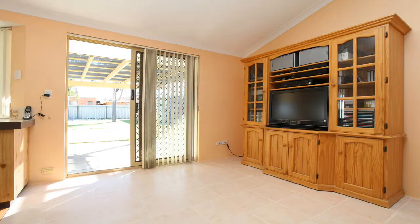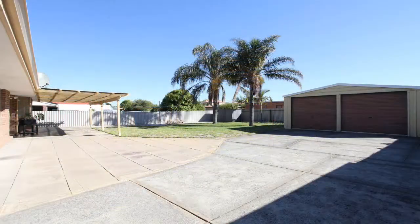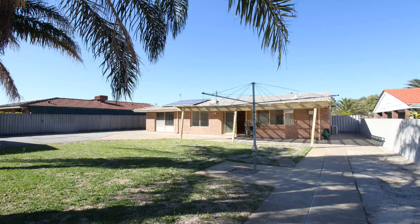This home has been well maintained over the years and with a huge backyard this is the perfect development or investment site. With approximately 320 square metres of land at the rear, once subdivided there is great potential, subject to council approval. A feasibility report is available from Perth Backyard Buyers.